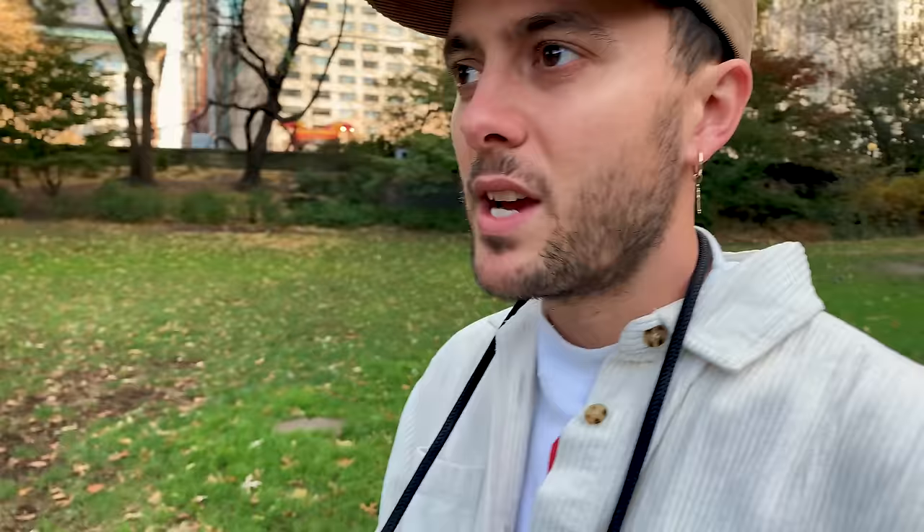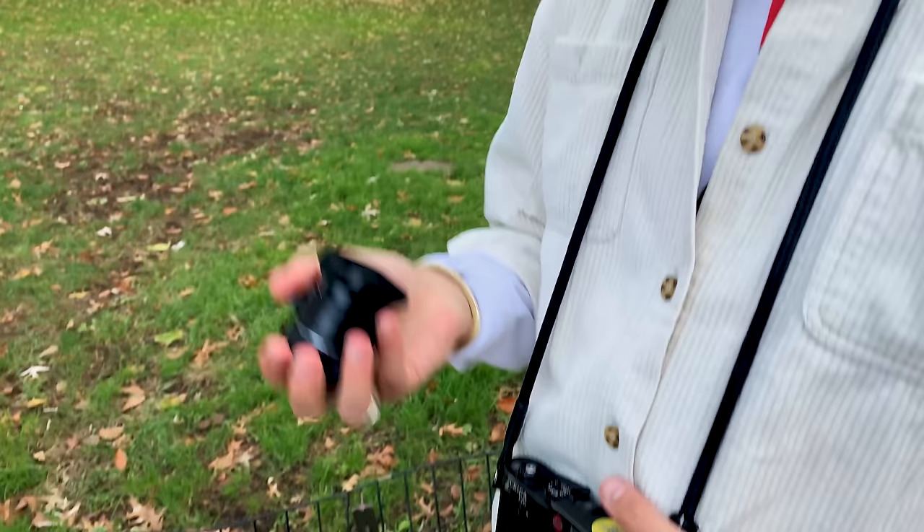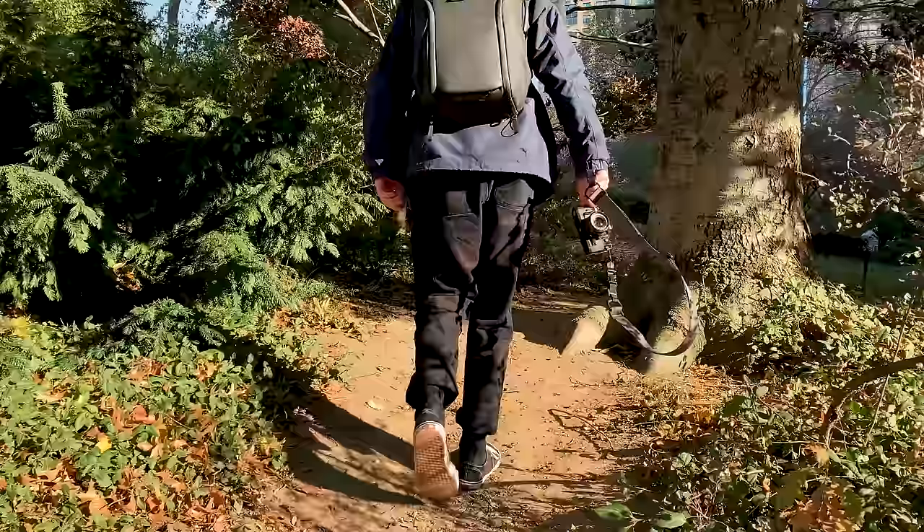Being here in the park shooting at ISO 100, it makes more sense for me to have a lens that can go down to f1.4. So this is the 35mm f1.4 Voigtländer — I normally shoot 28mm, but I think the 35mm would look real nice in here.